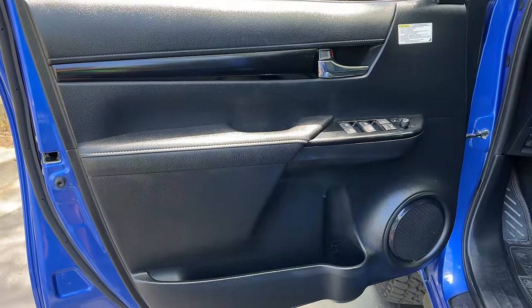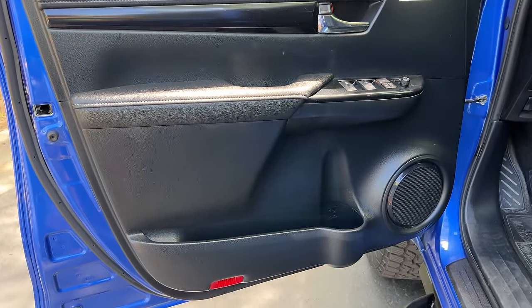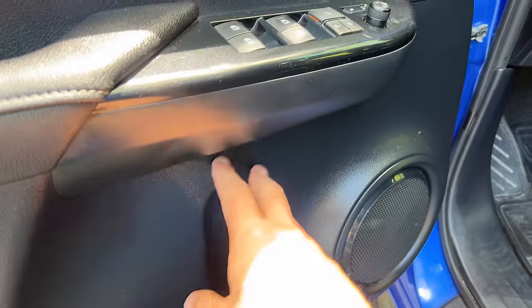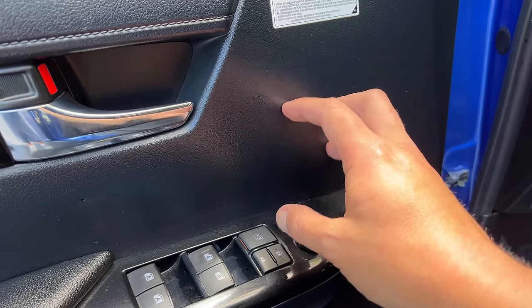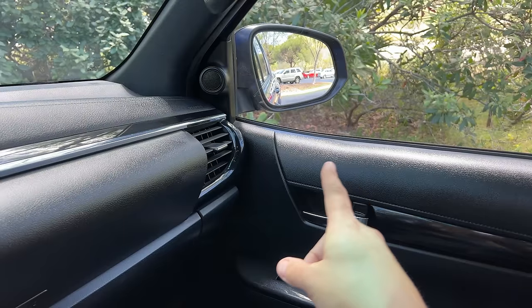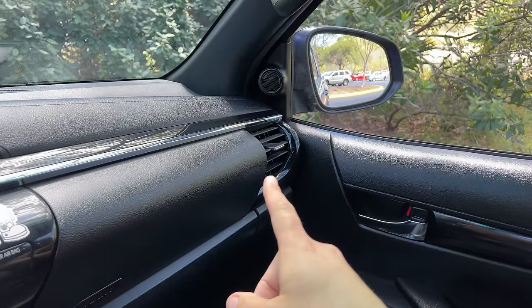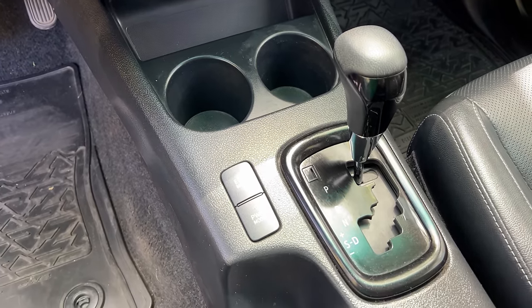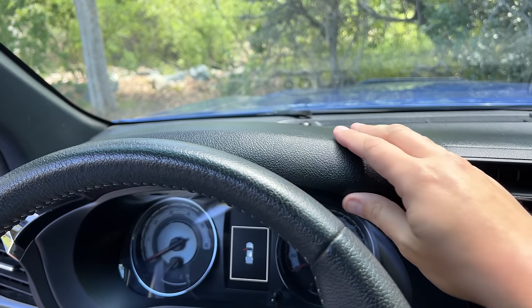Climbing inside the Hilux, you quickly realize that utility and basicness is the name of the game in here too. Look at the door panel — primarily cheap plastic, not especially nice or high quality, but utilitarian: durable, lasting stuff that doesn't add to the cost. That cheap plastic is carried over basically everywhere in this interior — on the dashboard, in the center console, on and on. It's all about utility, it's basic, and it makes the truck less expensive.